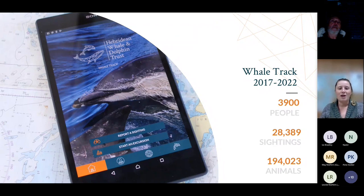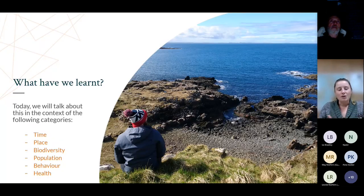Here are some stats - raw data from Whale Track, not yet analyzed or corrected for effort. Since we launched in 2017 up to the end of October 2022, we've got nearly 4,000 users which is absolutely incredible. They have submitted over 28,000 sighting reports, equating to over 194,000 individual animals being reported. The main bulk of this talk is what we have learned, what we are learning, and what we still have to learn, looking at time, place, biodiversity, population, behavior, and health.